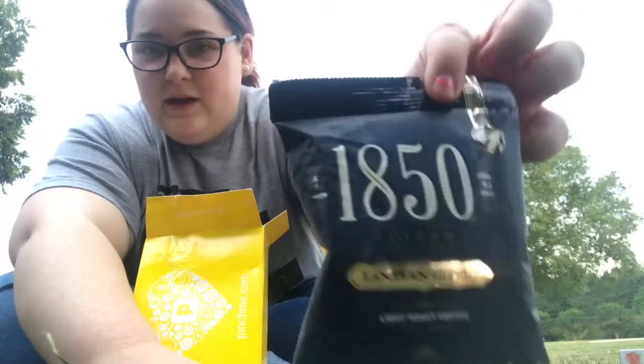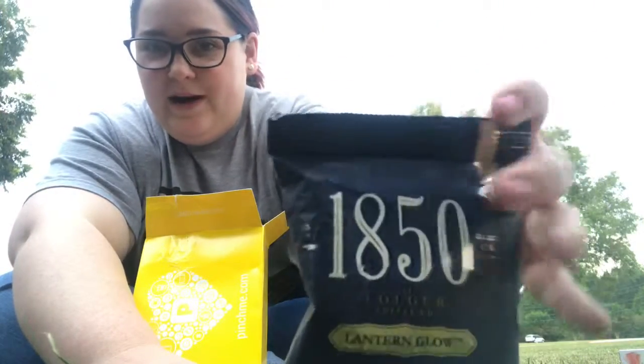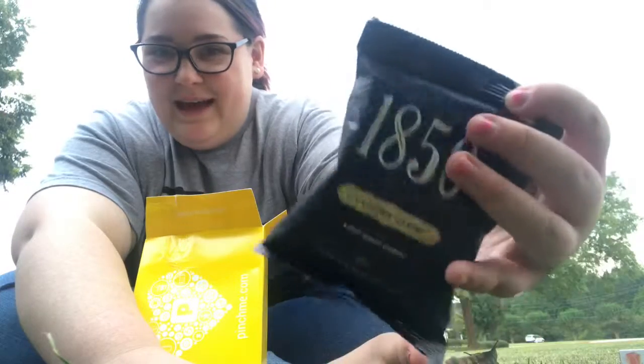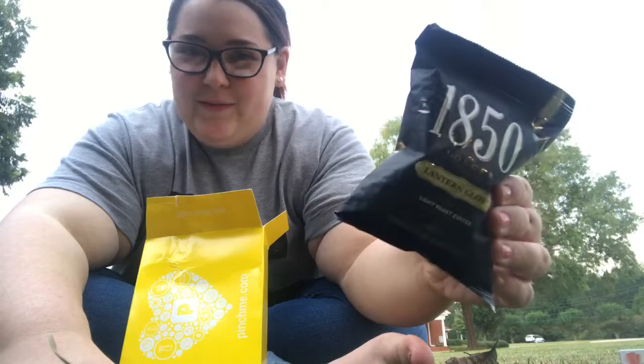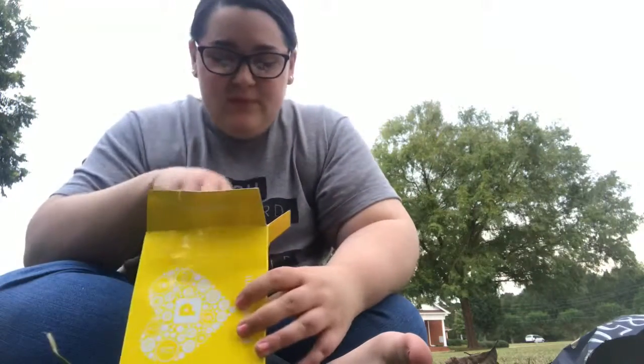I really like the packaging. It kind of gives me Harry Potter vibes for some reason — like when he takes the train. It just gives me those vibes. I'm still thrown off by the cat food. That's so weird.